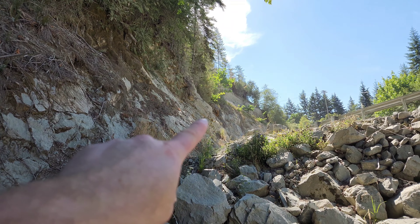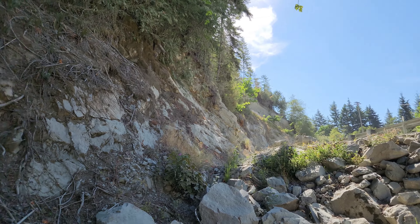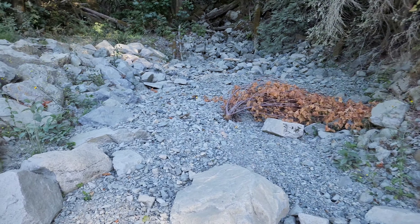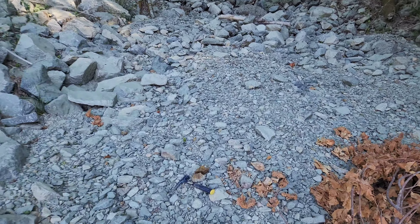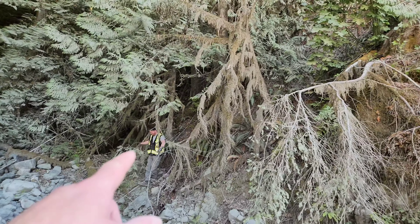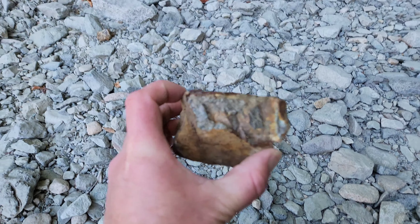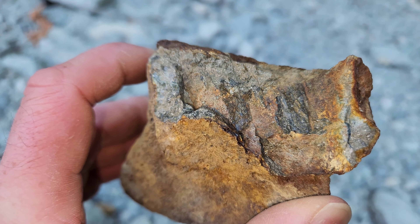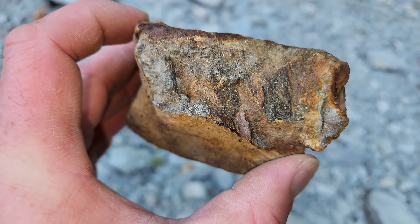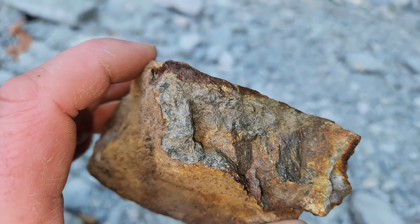You can see down there a mineralized area right in contact with limestone. Here is the first sample we pulled from the bank out of the watermark — skarn with semi-massive mineralization, pyrite, minor chalcopyrite and pyrrhotite.